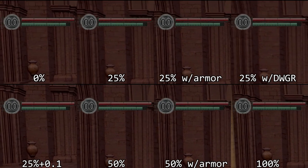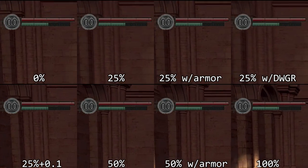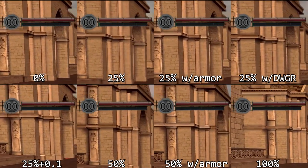You might have noticed that the 100% equip burden run didn't finish before my stamina ran out. My bad — I should have put the finish line closer. But if you look at the rate of stamina drain, it's practically the same across the board. It may be faster for 25% by a couple of frames. However, since I'm going slower, the stamina consumption per unit distance is much higher for 100%, so I run out before the finish line.